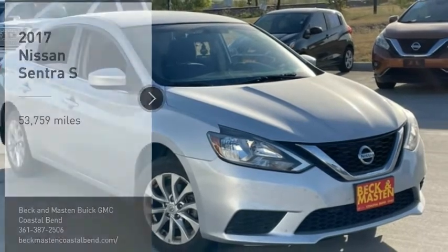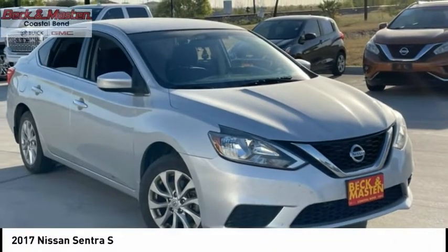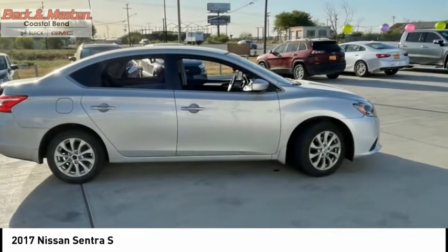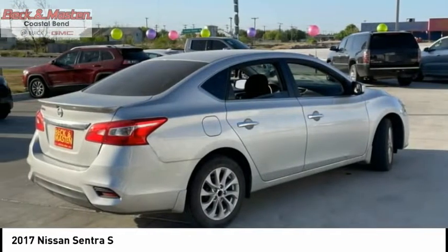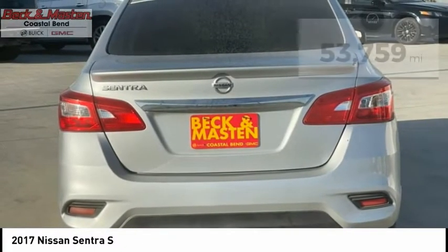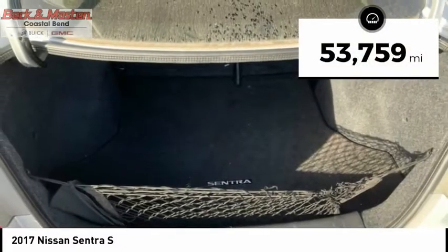Take a ride in the 2017 Sentra. With its spacious and versatile interior and stellar fuel efficiency, the Nissan Sentra is the obvious choice for anyone who wants to enjoy a stylish and comfortable ride. This vehicle has less than 55,000 miles.